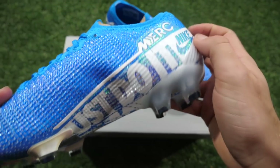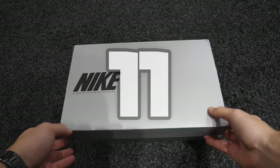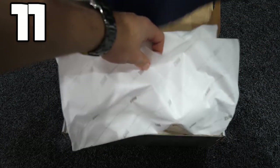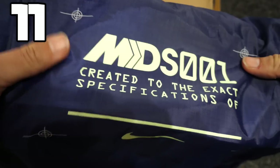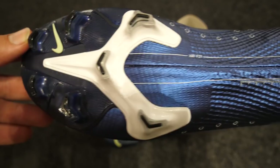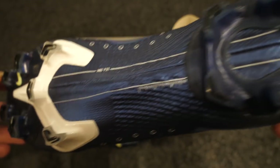And just the first time that we've seen the 'Just Do It' really pop out on the boots. In at number 11, we have another pair of boots — the Mercurial Dream Speed 001. We're expecting at least one, maybe two Mercurial Dream Speeds in 2020.